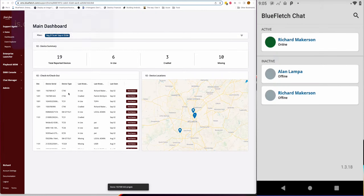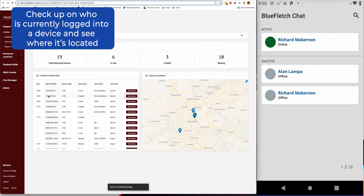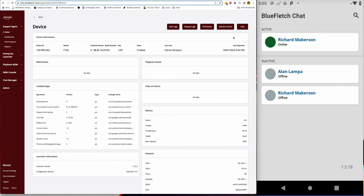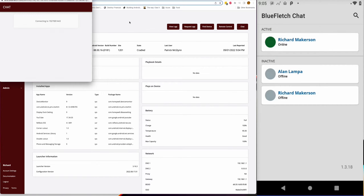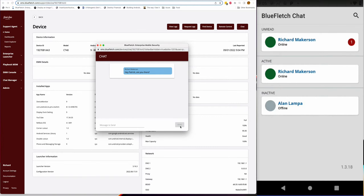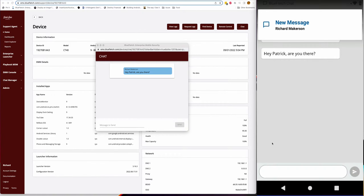The next feature we focused on was presence. This provides clear visibility of who is currently logged into their devices at your facility. We have heard from employees that it could be frustrating to send a message to a coworker just to find out they had already logged off their devices. We recognize that the workforce is becoming comprised of a younger generation that has grown up with text messaging as the default mode of communication.